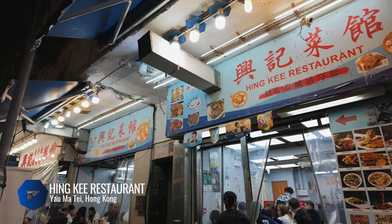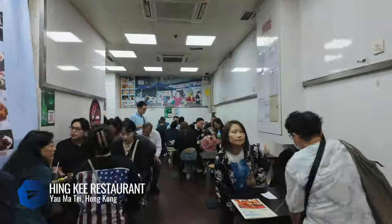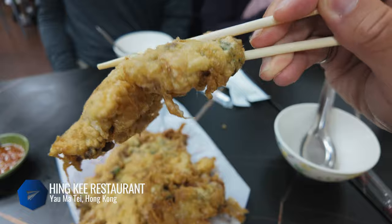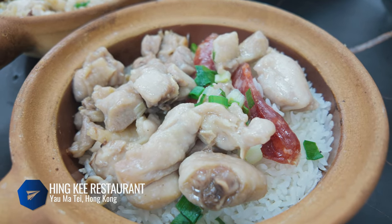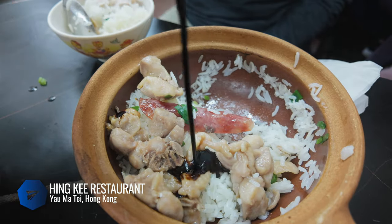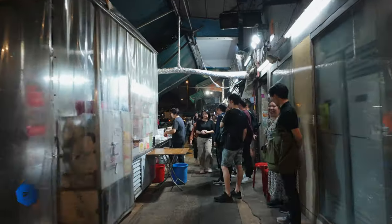A Hong Kong specialty is clay pot rice, and a neighborhood institution is Hinge — with its 30-plus years of history, this is the spot for cheap and authentic local cuisine. There's always a long line, but with so many storefronts it moves quickly. Start with a beer, deep-fried oyster cake, and fresh razor clams, then get a mix of clay pots. There's a huge selection — chicken, pork, salted fish, Chinese sausage — all on a bed of rice that turns crispy at the bottom. Drizzle with soy sauce, mix it up, and chow down. Packed with flavor, all the textures come together really nicely.